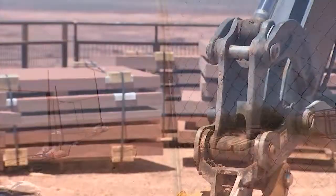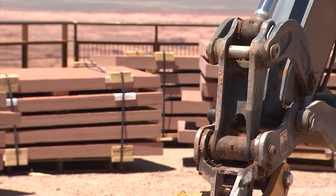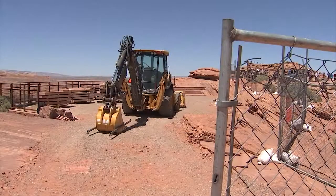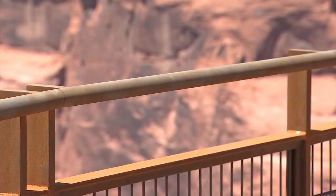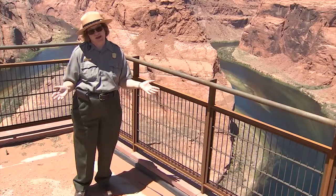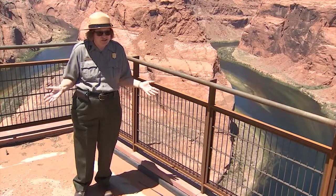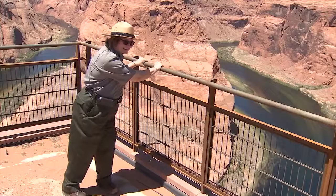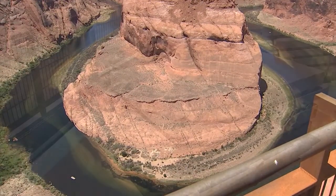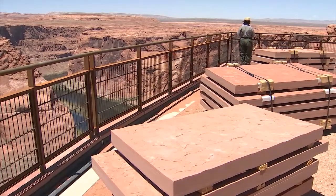It's been years in the making, but now the city of Page and the National Park Service are switching things up. They're adding a new trail that will be ADA accessible and will eventually get rid of the current path. They're also adding a viewing platform equipped with a protective railing for those who prefer a barrier between them and the cliff. The viewing platform is expected to open in June and the new trail in January.